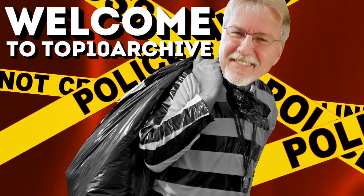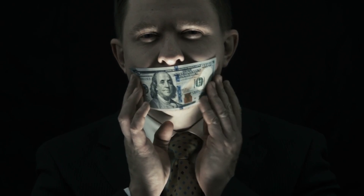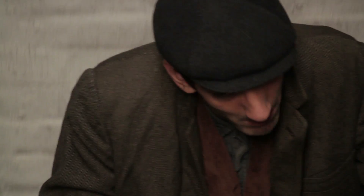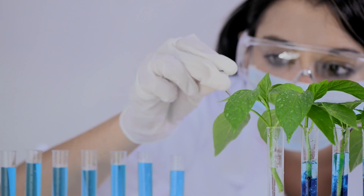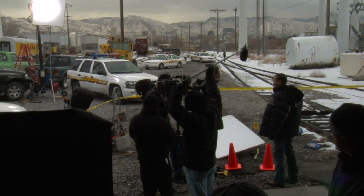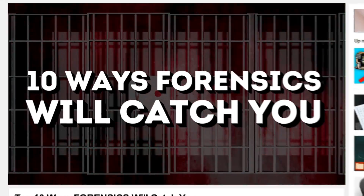Hey YouTube, Jim here, welcome to Top10Archive! Many criminals think they've committed the perfect crime and left behind no traces of evidence to be caught on, but perfection is not so easily accomplished. Thanks to forensic science, even the most careful of criminals can leave a trace of evidence behind. For this archive, we're looking into the fascinating world of criminology with 10 Ways Forensics Will Catch You.